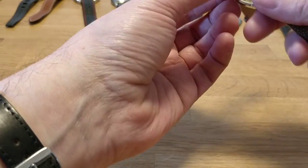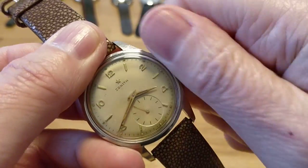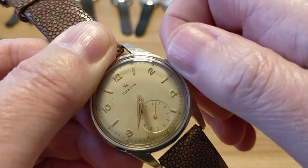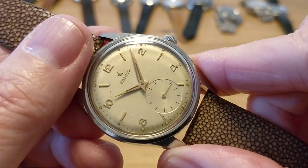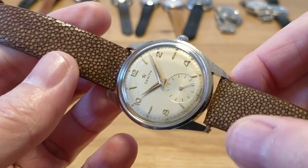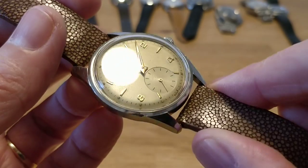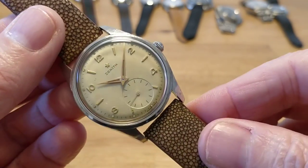Moving on to my only vintage Zenith. Again a hand-wound with a small seconds dial. This one has plenty of patina, but nothing that looks like damage — it looks like the kind of patina you'd like. It's got a nice golden yellow across the whole dial, and gold-coloured indices. It's actually on the strap that came on the LIP — one of those stingray straps — but I swapped it across and I think it looks pretty good on this Zenith. It's the kind of 60s-type dress watch shape I seem to really be going for at the moment. The case back is in pretty good shape with all the engraving in place. A really smart watch.